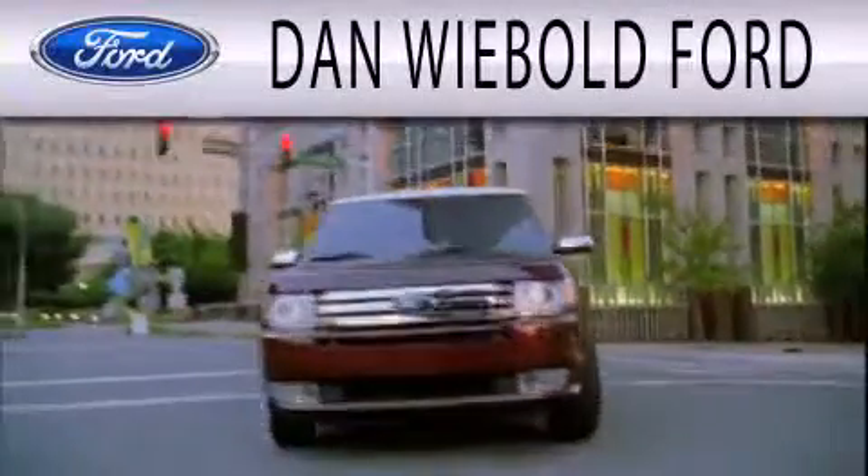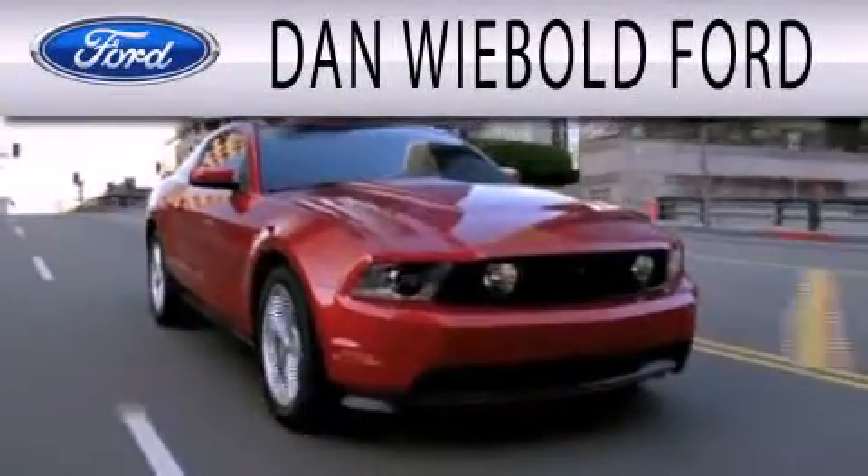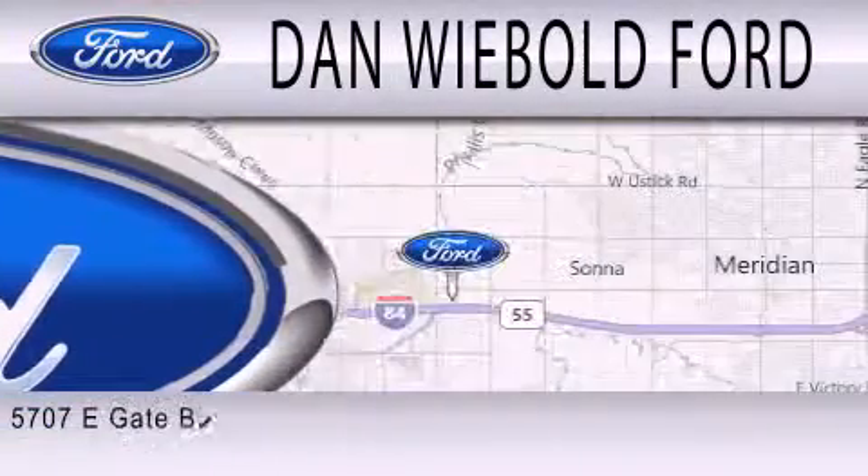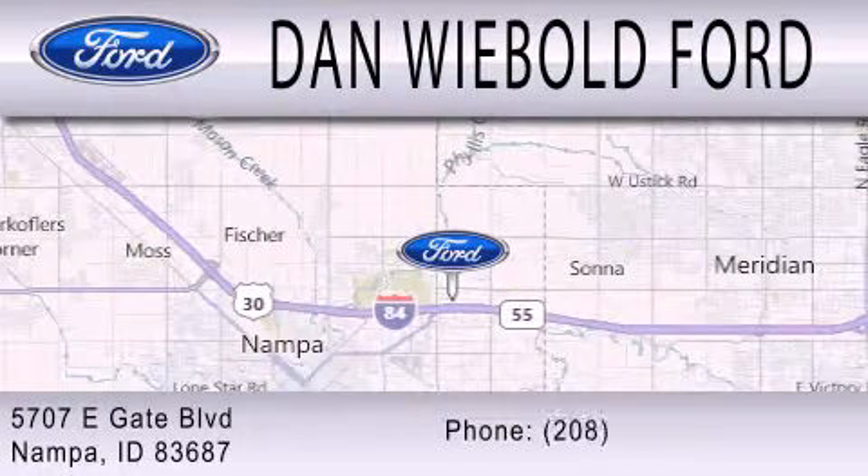Dan Webold Ford is dedicated to doing everything possible to ensure that the experience you have selecting your next vehicle is as pleasant as possible. We are located at 5707 Eastgate Boulevard in Nampa.